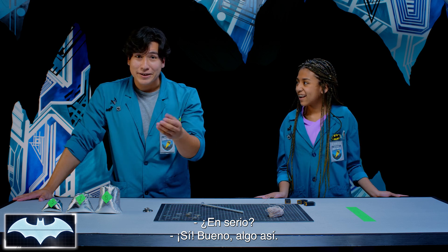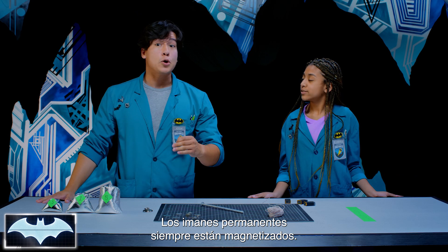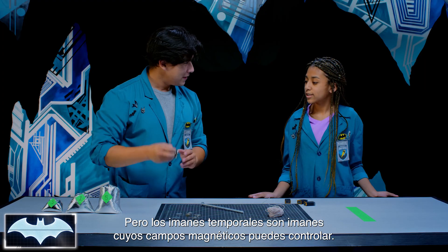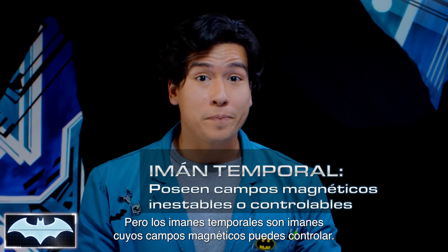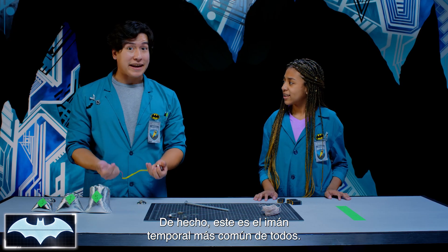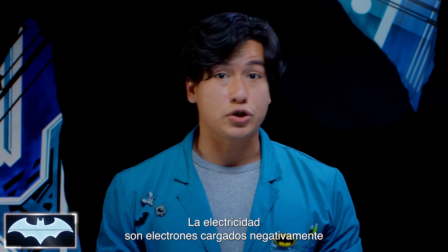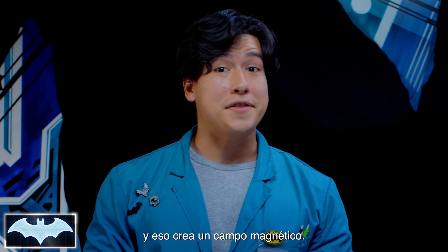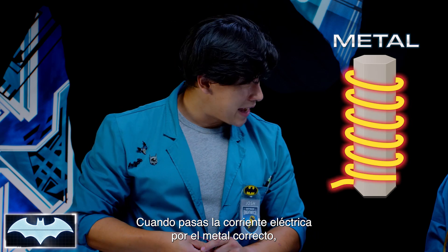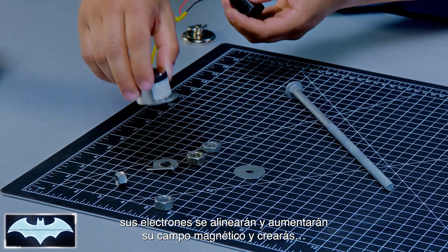Really? Yeah! Well, kind of. See, there are two types of magnets — you have your temporary magnet and your permanent magnet, and Batman needs both of them in his tech. Permanent magnets are magnets that are always magnetic, like this one for example. But temporary magnets are magnets you can control the magnetic field of. In fact, this is the most common temporary magnet of all — an electromagnet, and it's made with electricity.